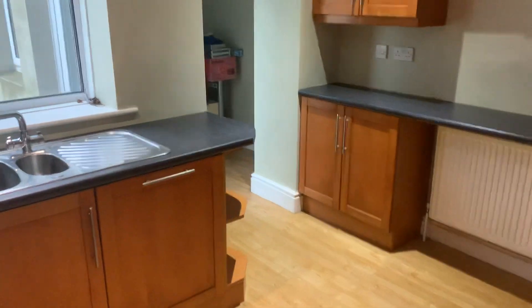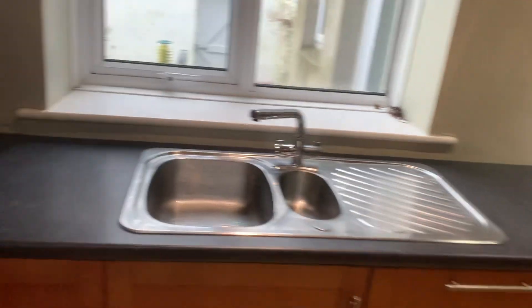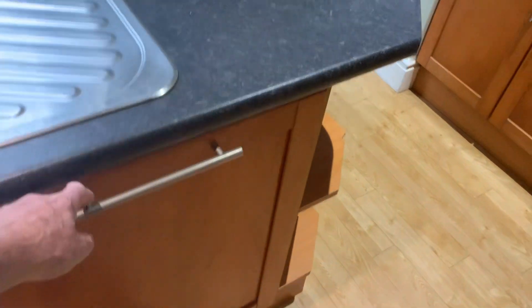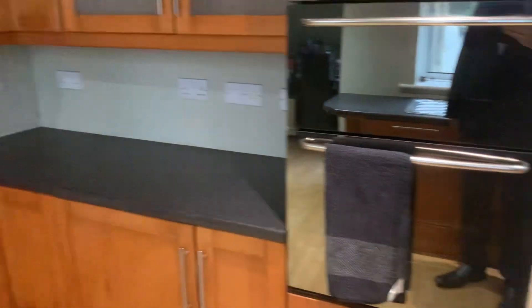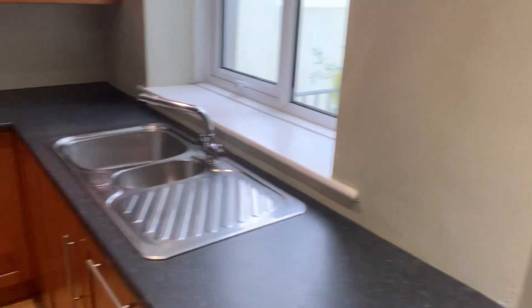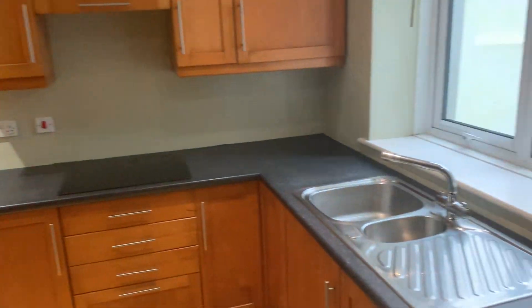It's a decent-sized kitchen with plenty of units, an inset hob, a built-in dishwasher, and an oven. It could do with some tiles and a coat of paint probably, but it's perfectly livable — you could move straight in in the morning. Windows are all done in PVC.